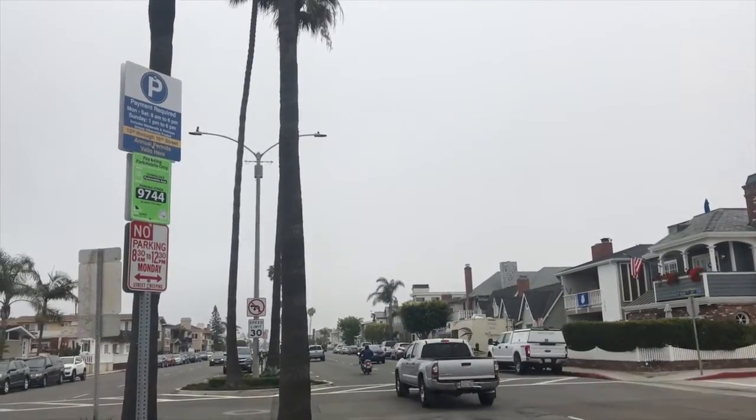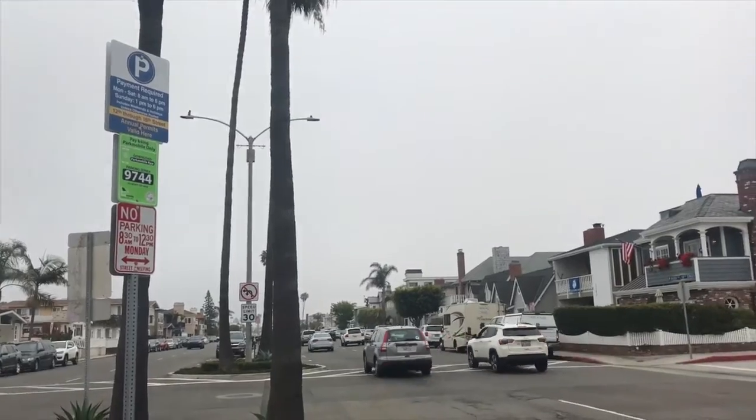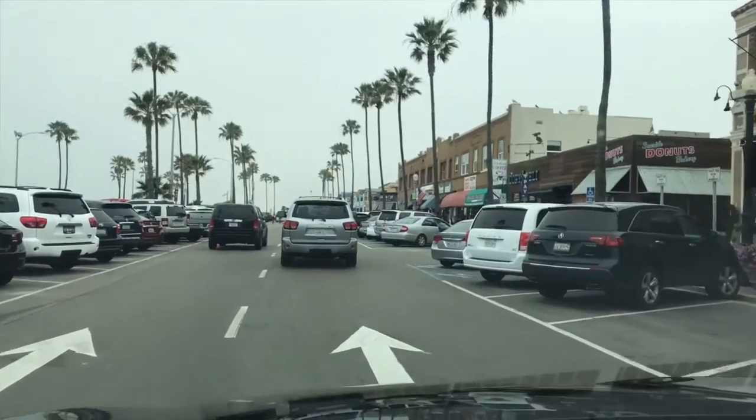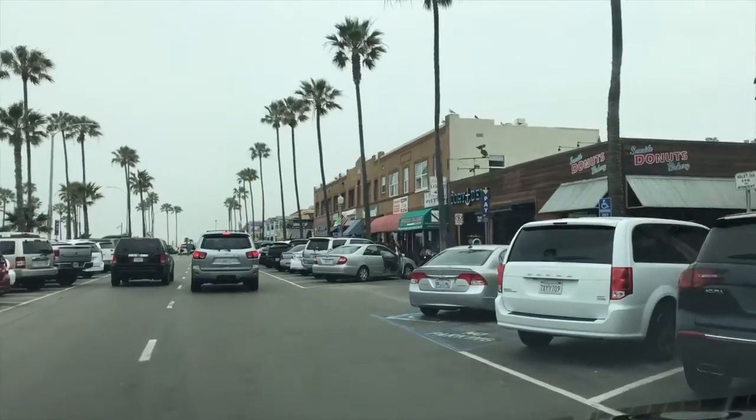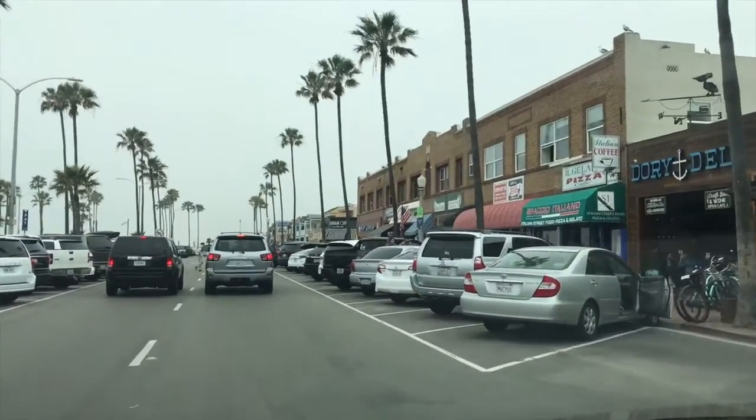Parking around here is always a challenge. Look for a metered spot to avoid a parking ticket. There are restaurants not far away by the pier, but I'd suggest driving a little further to Alta Coffee at 506 31st Street.